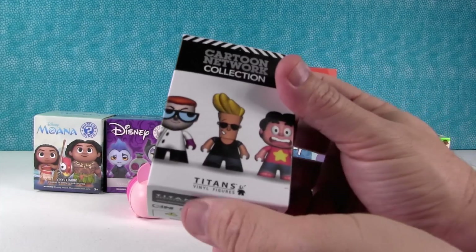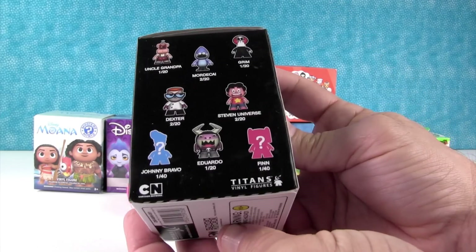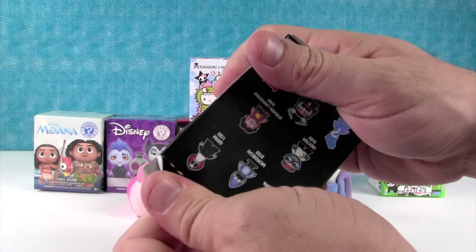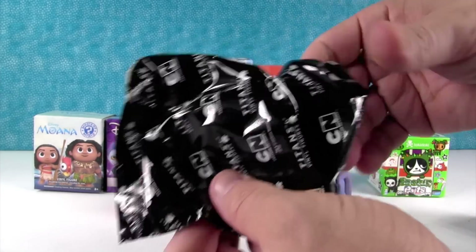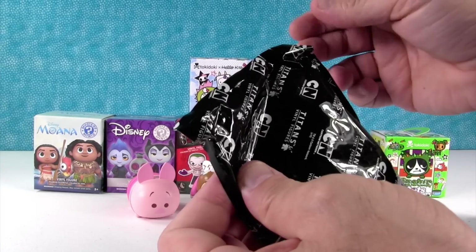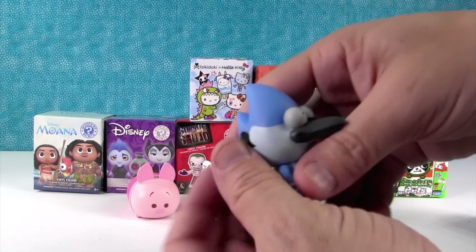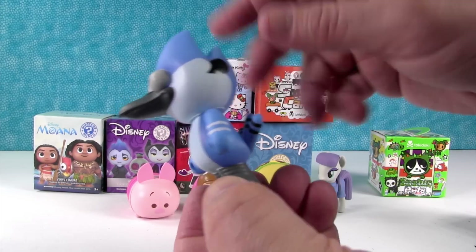Cartoon Network Titan's Vinyl Figures Collection. I think I would like to get Mordecai today. Shannon wants Gumball. I want Mordecai. There's a tear strip on him, he's somewhere. There it is. Oh hey, I got Mordecai! Good job. Mordecai's adorable. I love him. I love his little tail, his little feet.